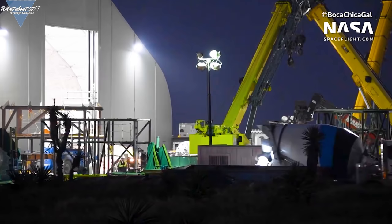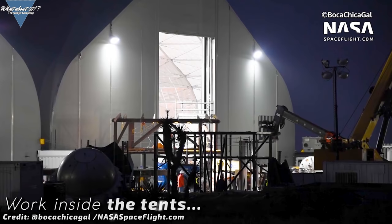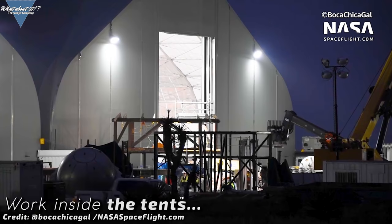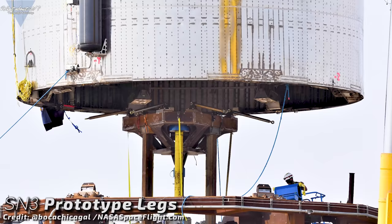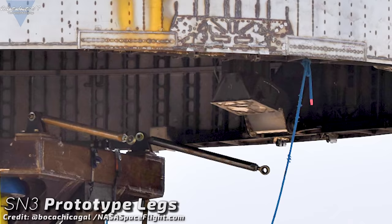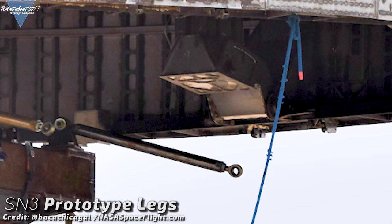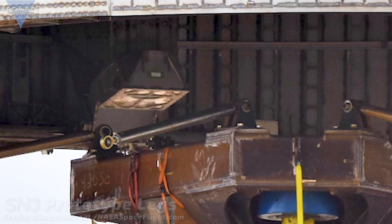Musk has confirmed that the missing downcomer has already been installed on the inside of the tank section. No one was able to spot it, so it might have been done indoors. This would largely finish the internal structure of the tank section. Musk has also stated on Twitter that the leg design will be changed again. In this picture of Serial Number 3 on the test stand, you can see the legs SpaceX is planning to use on the upcoming 150 meter hop. The hinges will flip out and lock into place, though these are most likely not anywhere near the final solution for a Mars landing. Work goes on in Boca Chica despite the Cameron County shutdown — stay safe and thank you to all the workers on site. You rock!